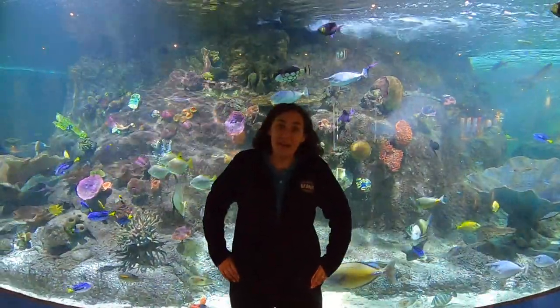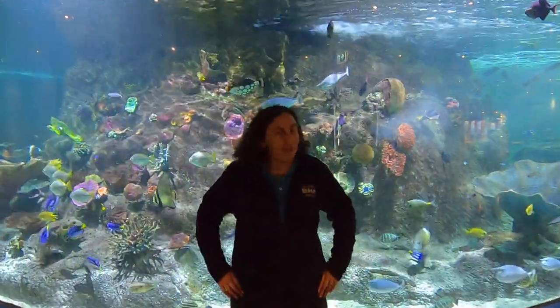Well, welcome back guys, and thanks for joining us for another episode of Habitats. Here we are at the coral reef we have on the ground floor at SeaLife Melbourne.